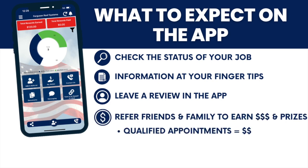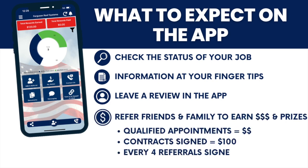We've also put a special feature into this app just for you, where you can refer family and friends directly to Ferguson Roof Systems. Every qualified lead, you make money. Every contract, you make money. And then there's bonus money on the end.